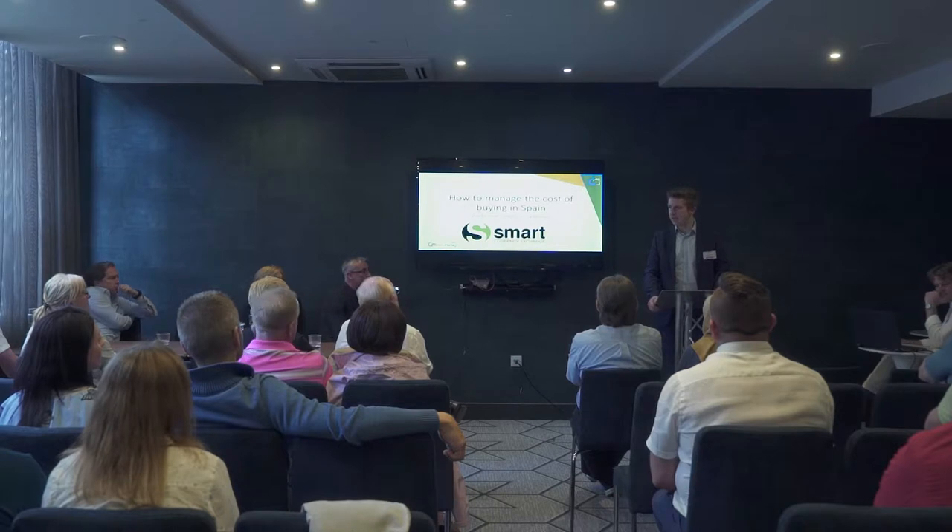A lot of what we're doing today is going through how to help people plan for a move out to Spain, whether you're moving out there permanently or not. Currency exchange is something that people will often leave until the last minute. However, with a bit of forward planning, you can actually save yourself a lot of money by being a little bit more strategic about how you're doing things.